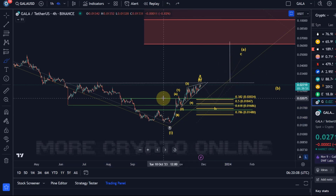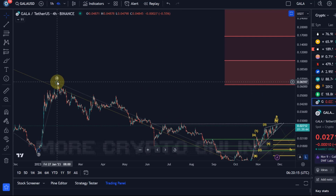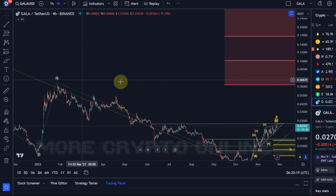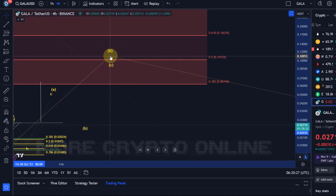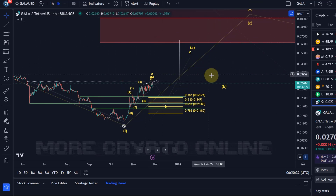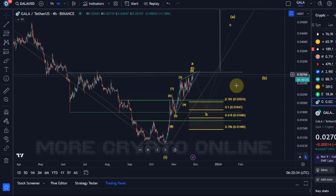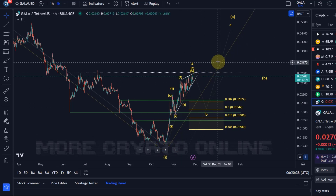That target is measured by taking the height of the head and adding it to the breakout point. In addition to that, that level is the previous swing high of wave 4 that was made in January. Also, this is the 38.2% retracement level of the larger retracement in wave 2. So there are a few confluent levels that are relevant in this potential increase.